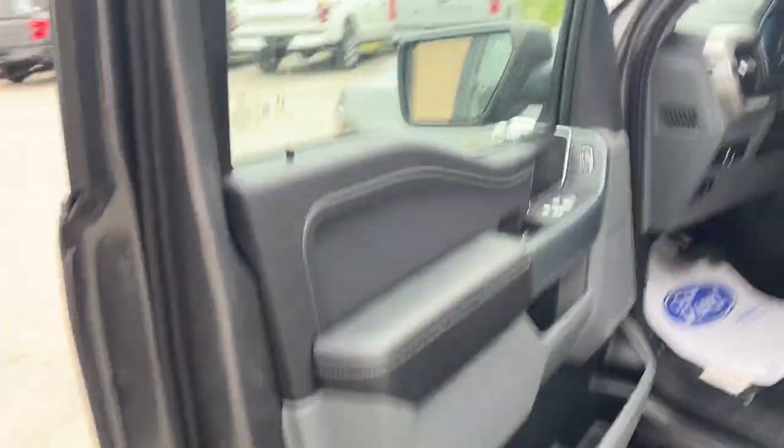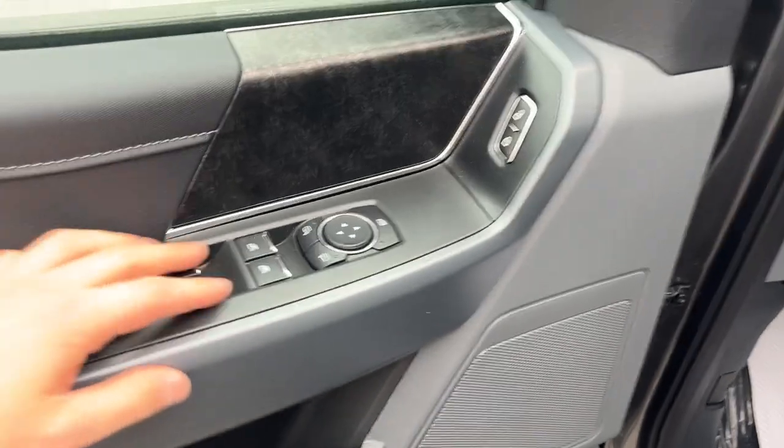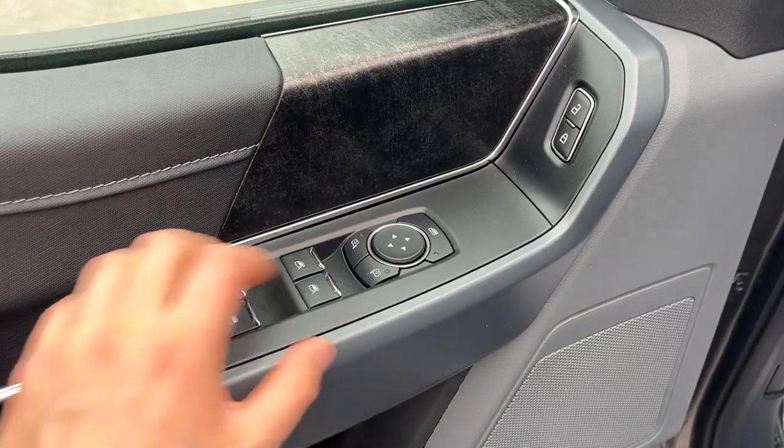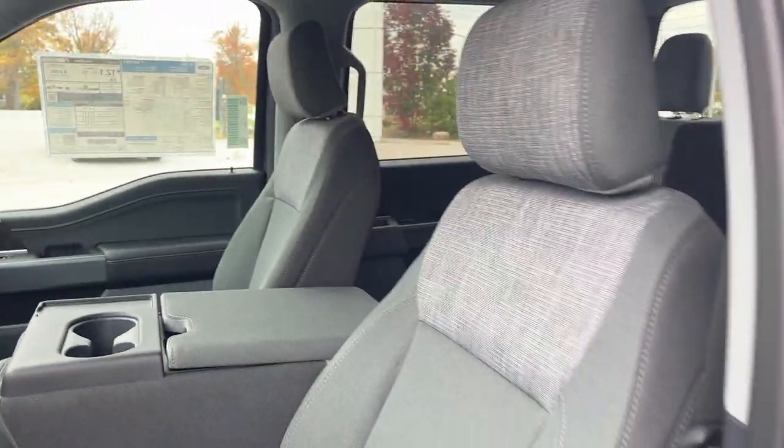Coming around to the front of the truck, you do have keyless entry on the door, plenty of storage inside the driver and passenger doors, power windows and locks, of course, power glass adjustable mirrors, automatic headlights, and really comfortable seats up front.